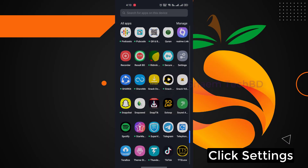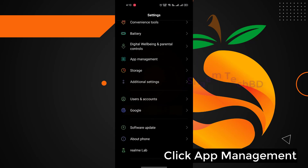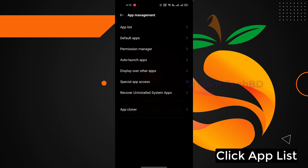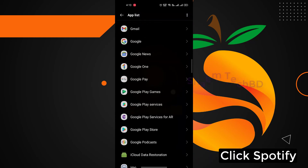Click Settings. Click App Management. Click App List. Click Spotify app.